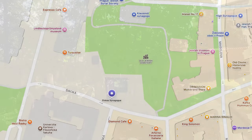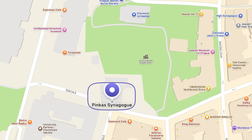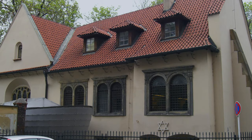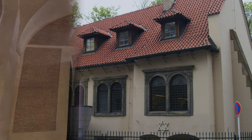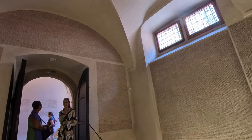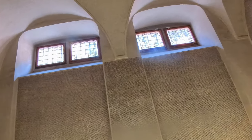Let's head just outside of the cemetery and go over to the Pinkas Synagogue. This synagogue is very moving. After World War II, it was transformed into a memorial dedicated to the victims of the Holocaust. Inside, the interior walls are inscribed with the names of these victims — 80,000 of them — along with their dates of birth and death. The names are organized by the victims' hometowns and regions.